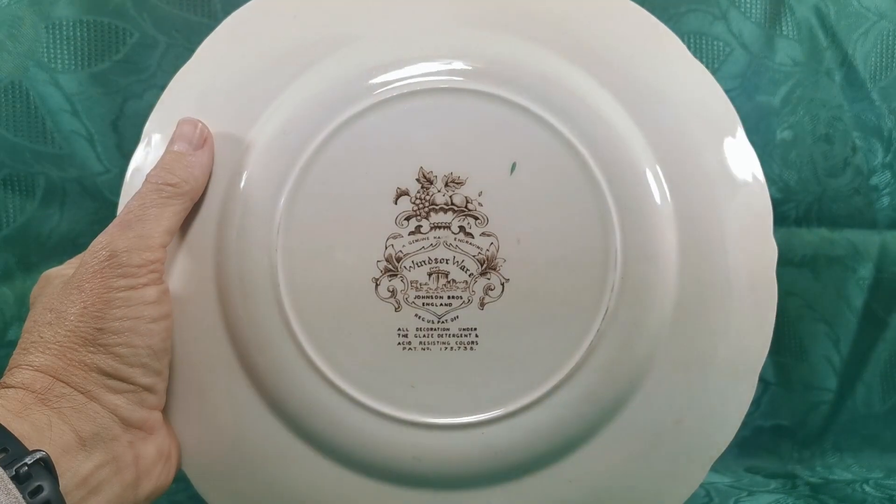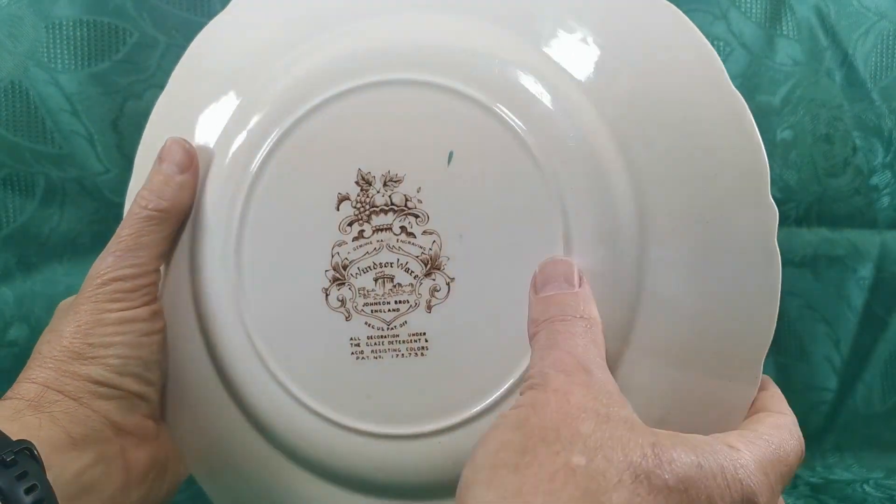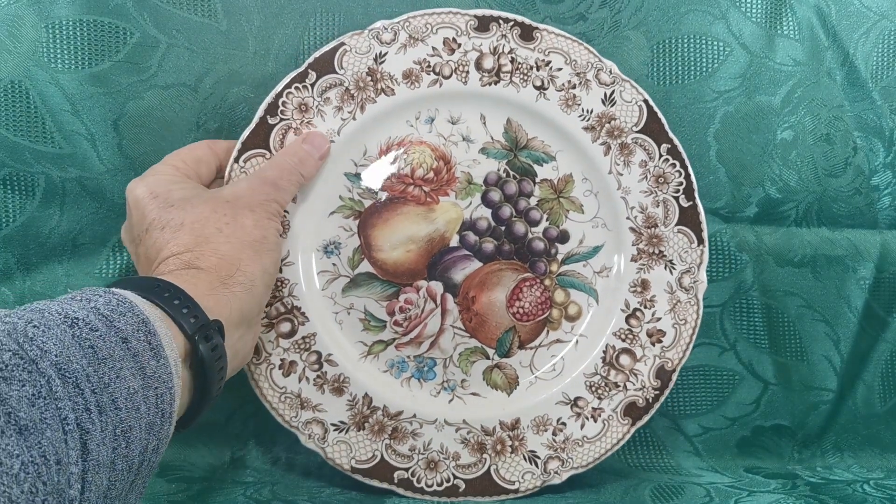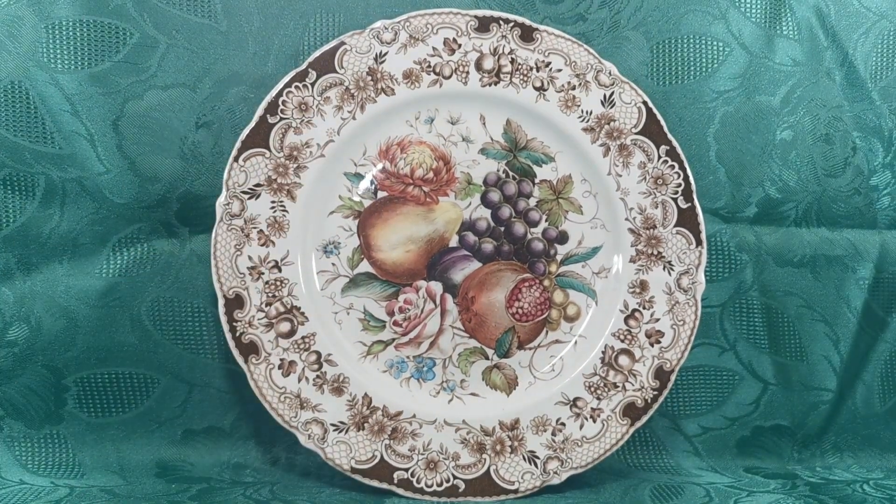The glazed detergent-resistant colors date this to the 1950s through into the 1960s. Harvest Time is a quite unusual pattern to find here in the UK. We've got six of these dinner plates on sale.